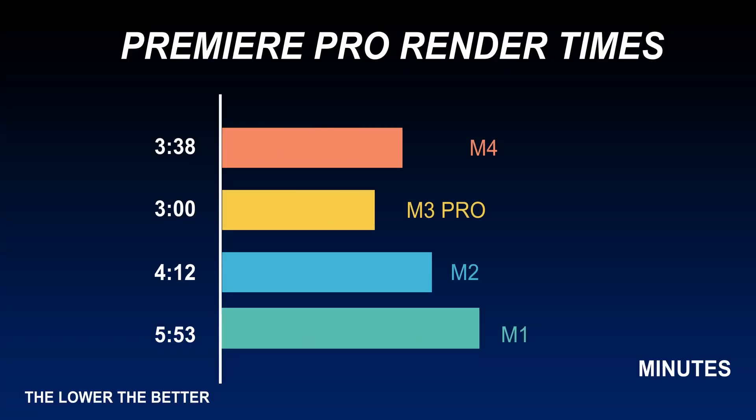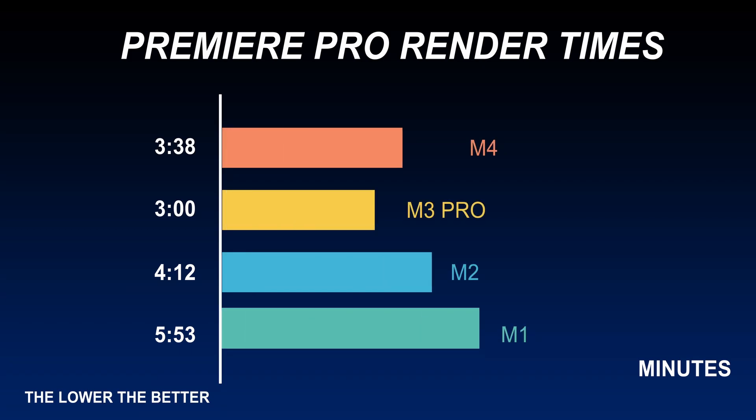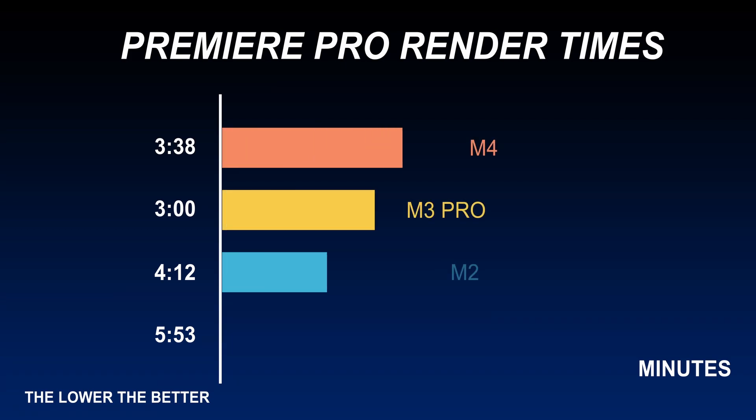You can pause the video to compare the scores. The M1 MacBook Air, which is very cheap right now, doesn't fall too far behind the M2, and the M3 Pro is clearly the king for Premiere Pro rendering.